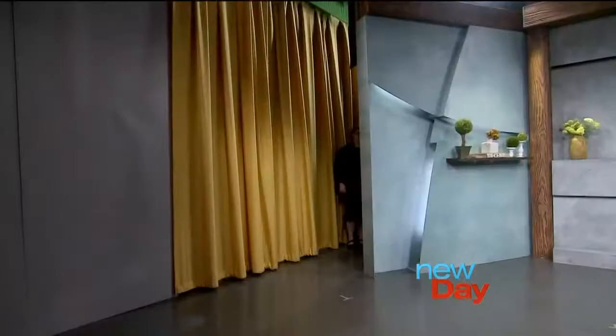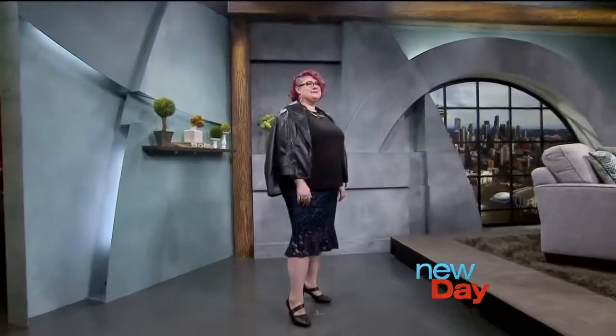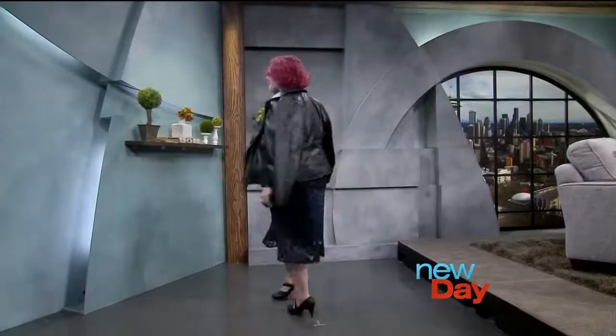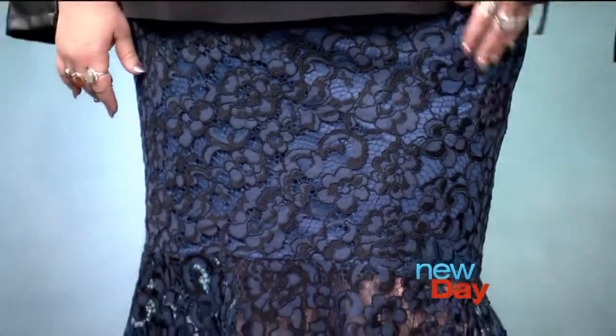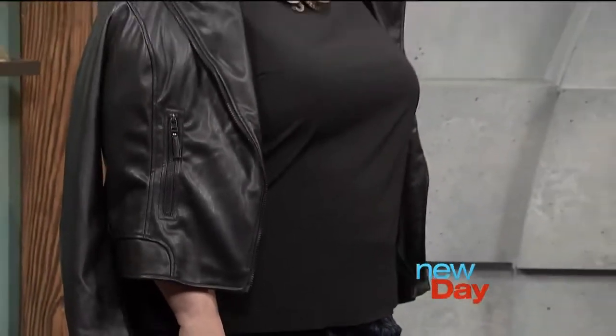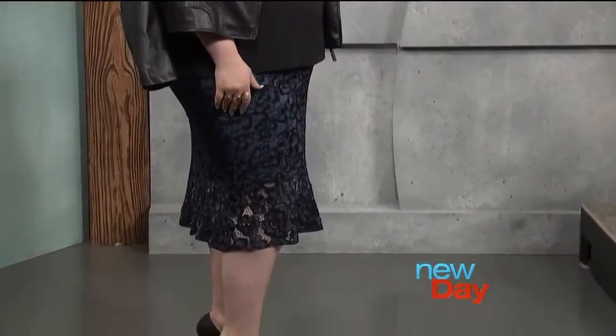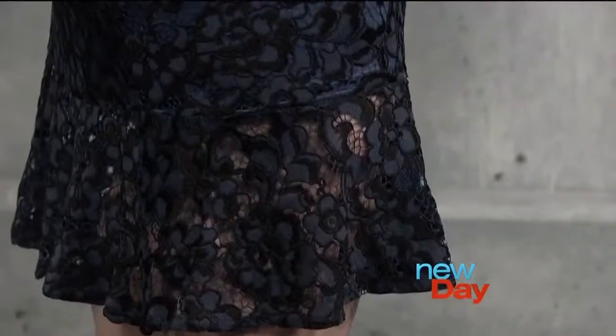Our first model is Bethany, wearing a look head to toe from Lane Bryant. There was so much lace there — lace tops, lace pants — and this gorgeous lace bell skirt in black and blue that pairs really well with black basics you might already own. We added a vegan leather jacket worn like a cape, which is straight off the runway. Bethany actually works at Lane Bryant at Northgate — the staff there are super helpful putting outfits together.